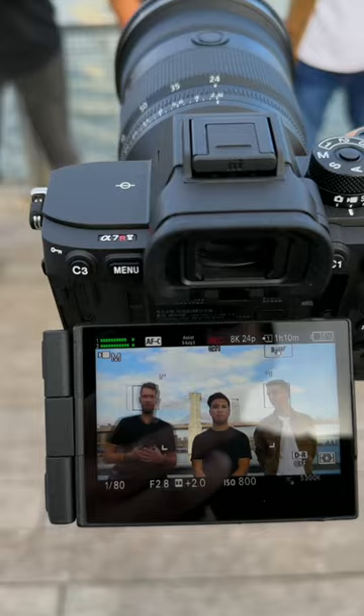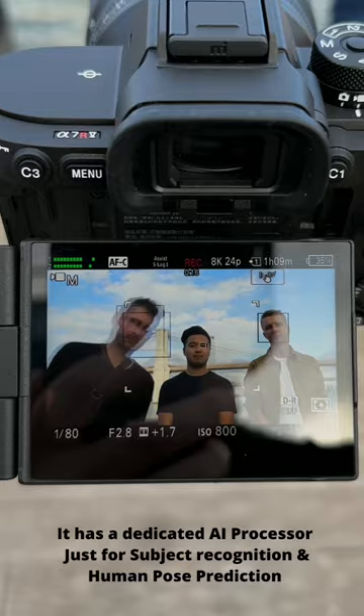Seeing it in this new camera — good job. So this is the new face memory recognition. We're gonna take a photo of Sydney here. It's now recognized Sydney's face, so if anyone walks in front of the frame now, it should just stay focused on Sydney's face.